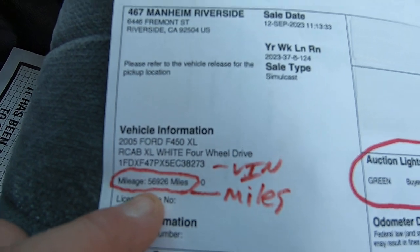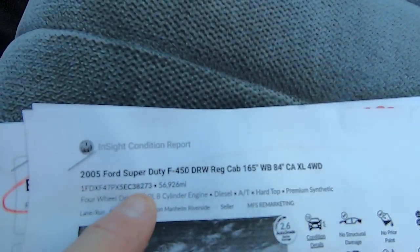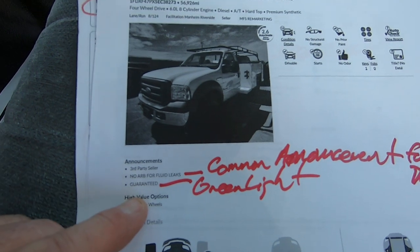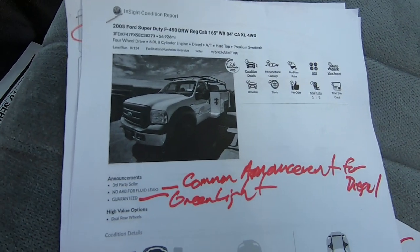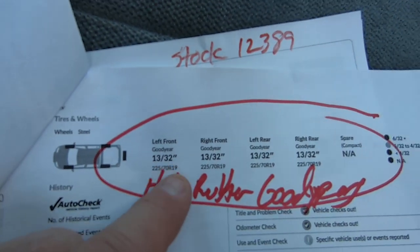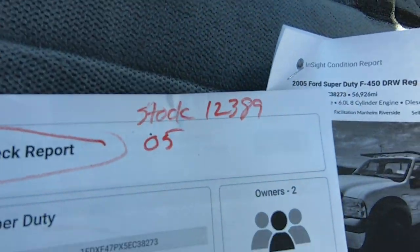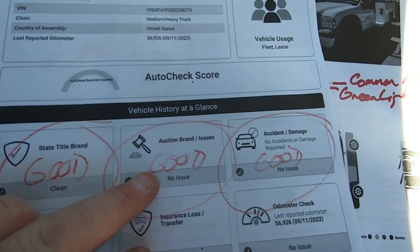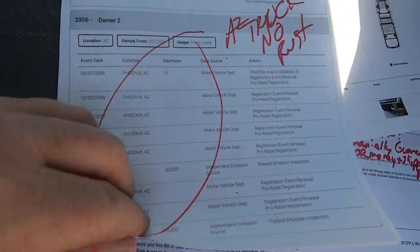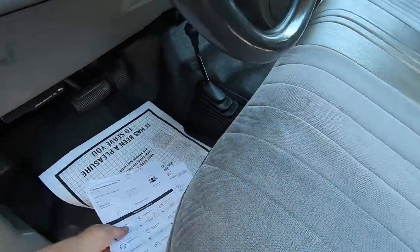Here's the mileage — 56,926. Here's the VIN. This is the condition report — what we look at when buying online. No ARP for fluid leaks; they always say that on diesel trucks, even brand new ones, because diesel trucks are like that. There's the green light guarantee. The tire condition shows very high rubber Goodyear tires. The AutoCheck shows the VIN — no state title brands, no auction brands, no accidents. It's an Arizona truck, which means no rust, no water, no rain.